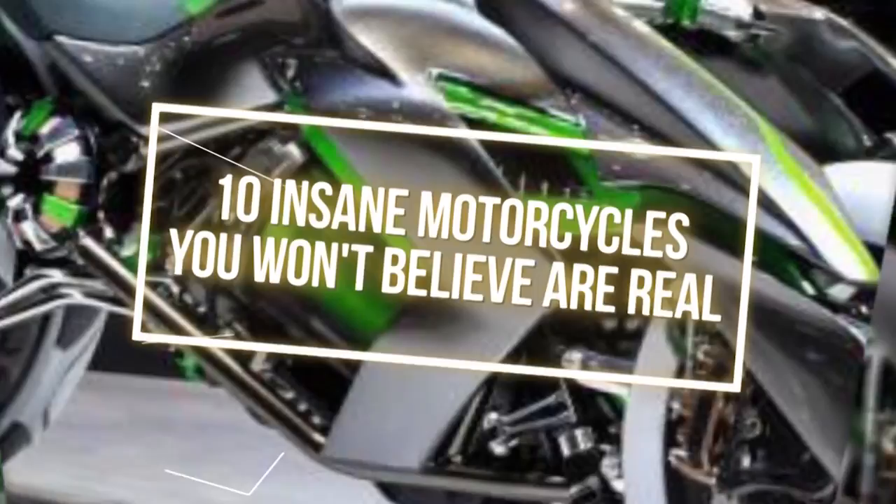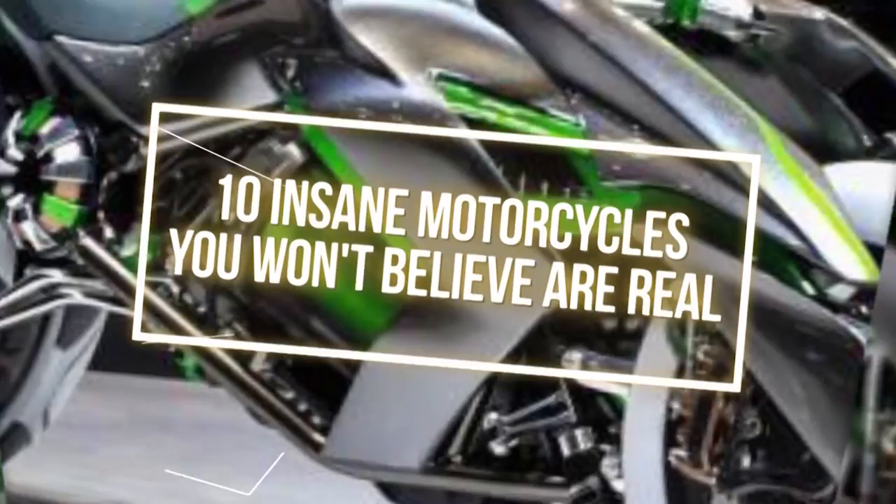Check out our video '10 Insane Motorcycles You Won't Believe Are Real!' This is the Kawasaki J three-wheeler EV, which was revealed to the public back in 2013 at the Tokyo Motor Show. If you think it looks incredibly similar to the Tron light cycle, that is because it was inspired by it — except that the J glows bright green. You can ride it in two different modes: sport mode and more.